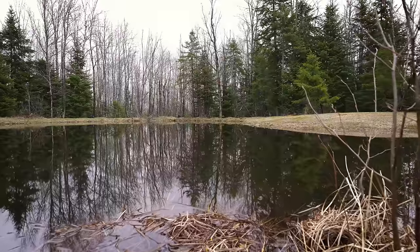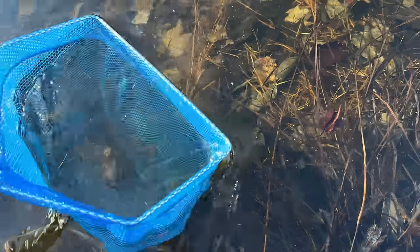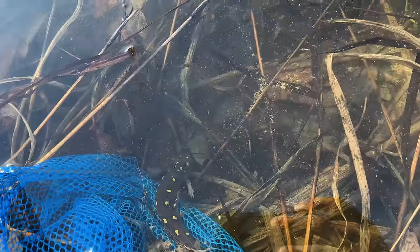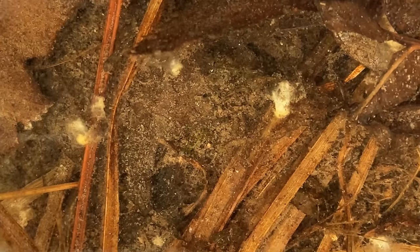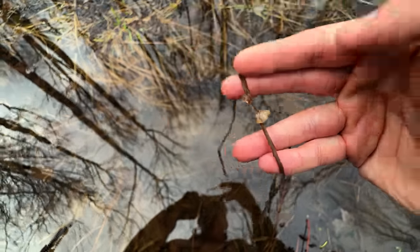A little further below the surface I noticed that these wood frog egg masses weren't alone in this pond. There were a few blue-spotted salamanders laying eggs underwater, which weren't as abundant as I thought they would be. Spotted salamanders on the other hand were all over the pond and laid the most eggs out of any species. They have an interesting mating behavior where males deposit small gelatinous capsules known as spermatophores on the substrate, which will later be picked up by females to fertilize the eggs. Some sneaky males will cover rival males' spermatophores with their own, just to increase their chance of reproducing.